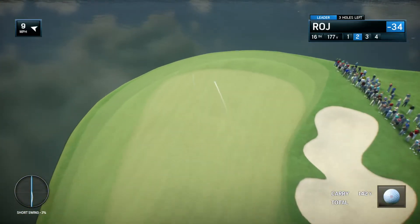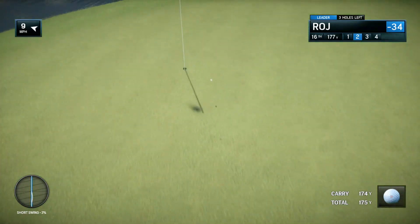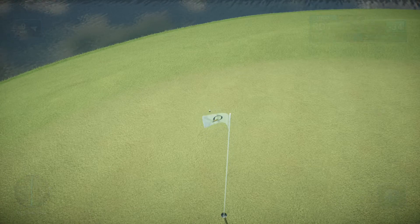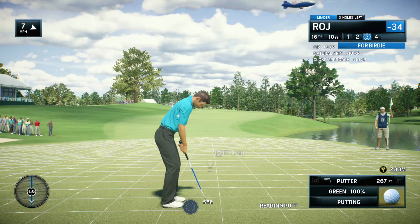This could be a good one. That is a beauty, a real beauty. They made par yesterday — this one for birdie.